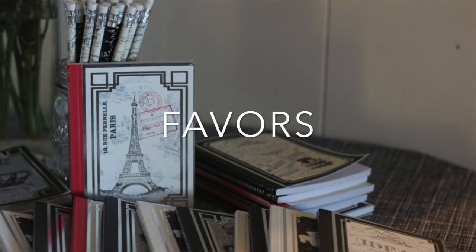It can't hurt to have an Eiffel Tower somewhere. I got some journals from Michaels in the dollar bin — they were selling two for a dollar and they were French themed. They were perfect; the kids could just grab those as they left.